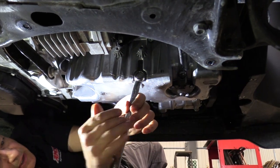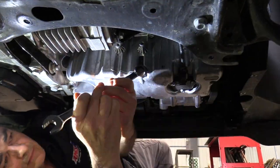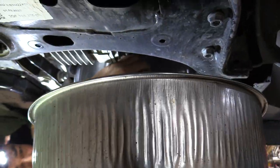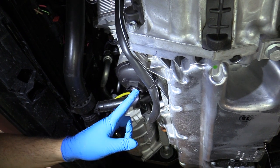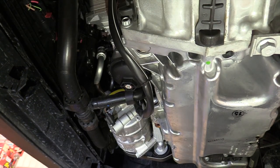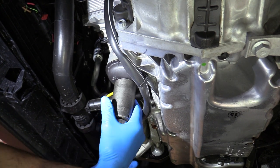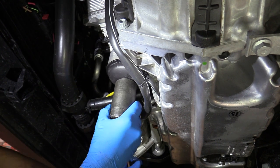Right here's your drain plug — it's an 18 millimeter. Right here is your oil filter. In the center is a silver hex Allen head, it's a 6 millimeter. If you want to take that out to drain the filter you could, but I'm just going to take the whole filter off. That's a 36 millimeter socket to remove that filter.